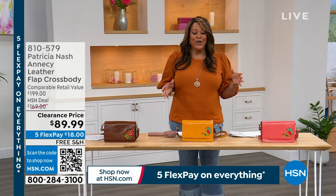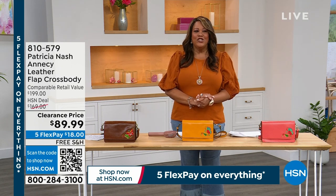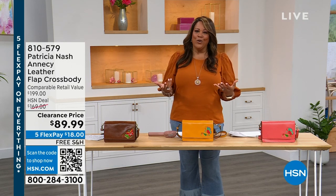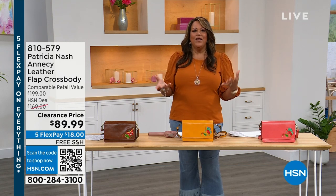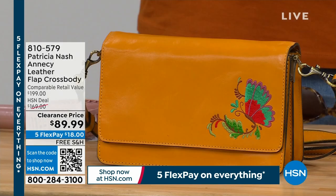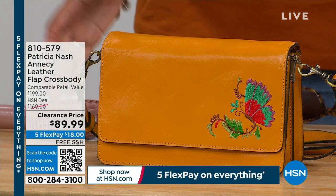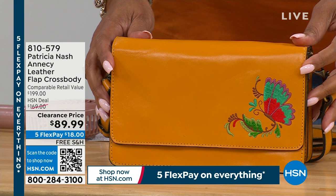Now we are here to talk about Patricia Nash. I love me some Patricia Nash. She has been inspired by her world travels, and it started with her grandma. They would go to these wonderful boutiques, find vintage bags, and here we are today. She has found her purpose, and that is to offer us beautiful, 100% leather, premium, handcrafted handbags.